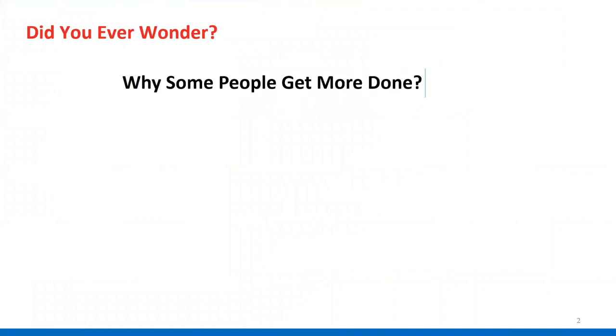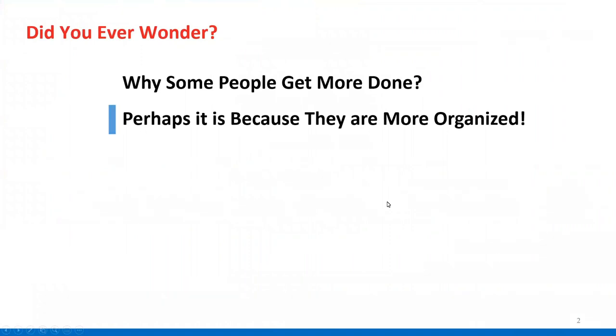I want to start with a question: did you ever wonder why some people get more done than others? Why might that be? Well, perhaps it's because they're more organized.